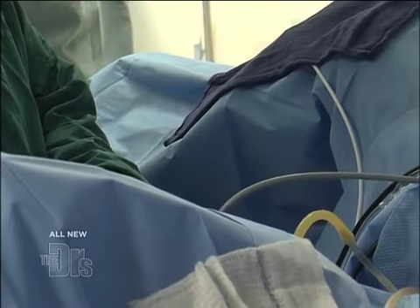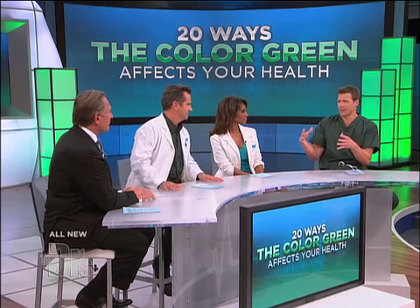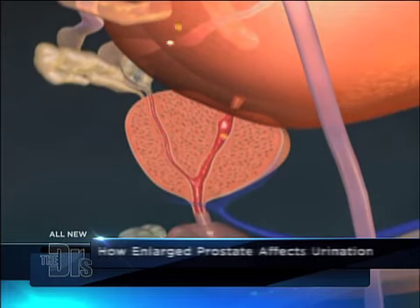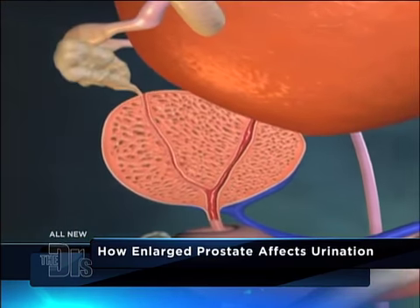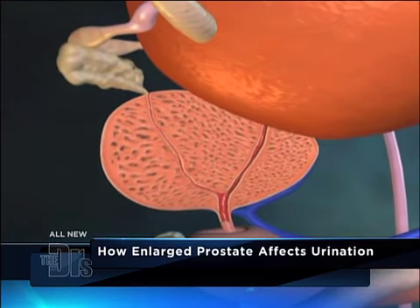We're happy to report the patient you saw there is recovering well and feeling better already. Dr. Orton noted that laser surgery using the green light is more than 90% effective when it comes to treating benign prostatic hypertrophy. When the prostate gets enlarged, it squeezes in and can obstruct the flow of urine, whereas normally urine flows through the bladder out through the urethra without an issue.